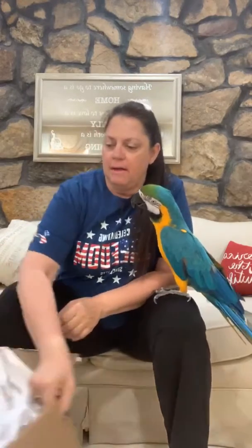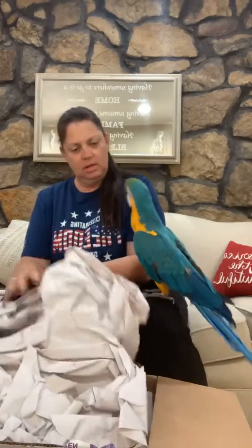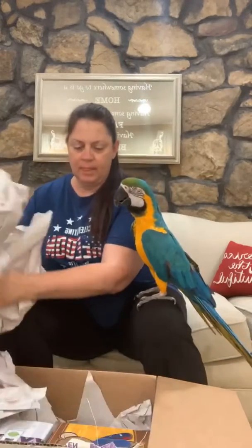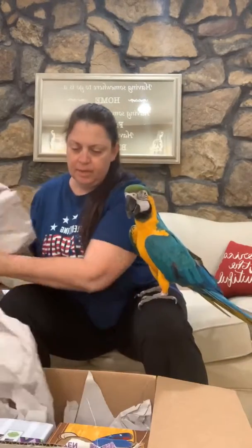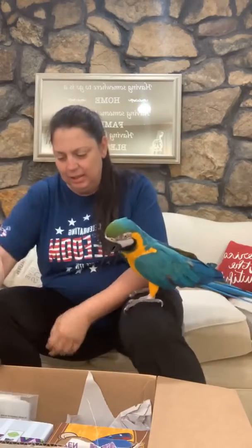Hi everyone. Scooter and I wanted to show you the new summer collection. We just got a box and are going to jump right in. What do you think, Scoot? Good girl! You gonna help?